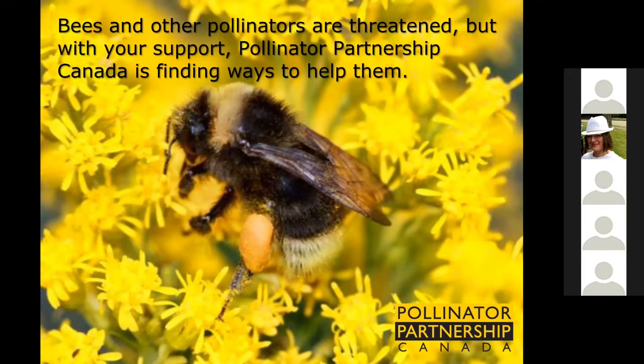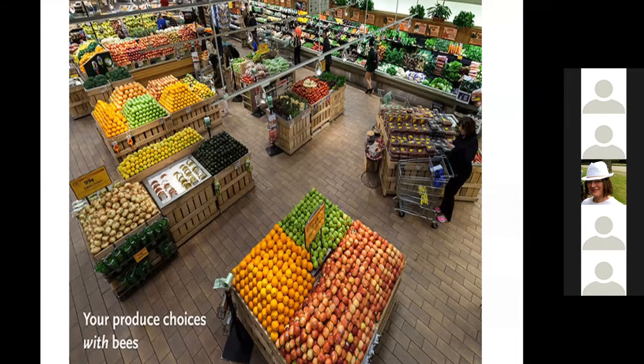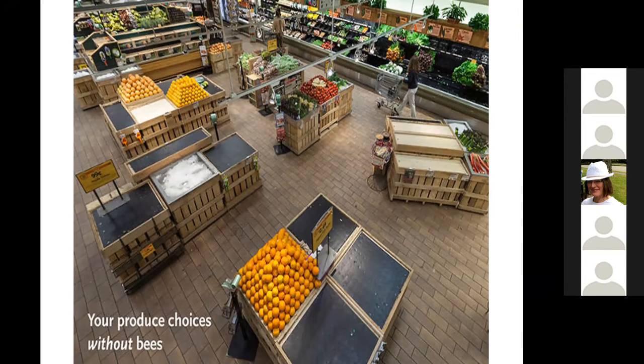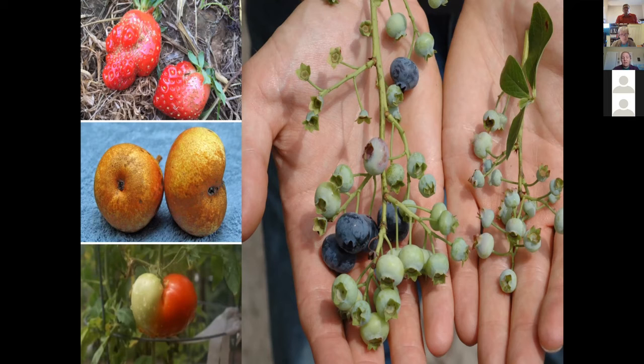I'm the Director at Pollinator Partnership Canada, a national charity dedicated to the support of pollinators, the ecosystem services they support, and all the benefits they provide. One of every three bites of food that we eat is brought to you by pollinators — that's about 80% of crop varieties. Even if food doesn't disappear absolutely in the absence of pollinators, we find that it doesn't develop as well in terms of size, quality, and nutritional value. So pollinators are really vital to how we eat and how we live our lives.